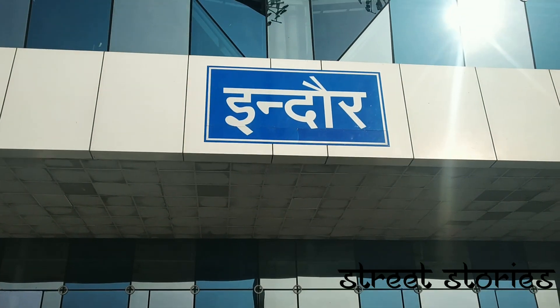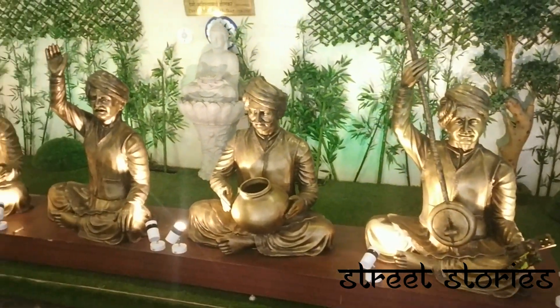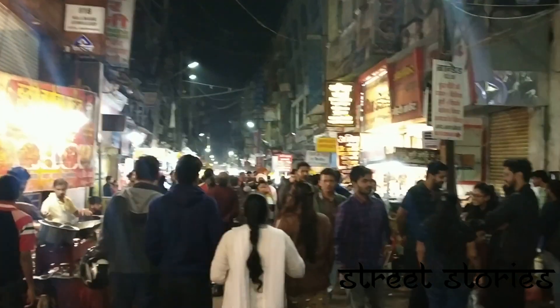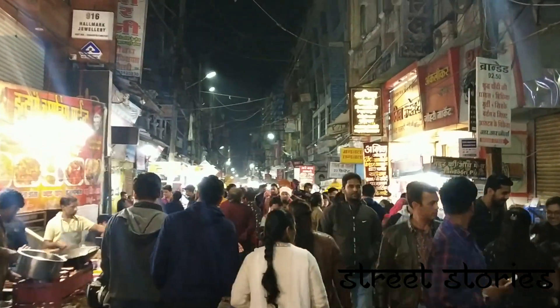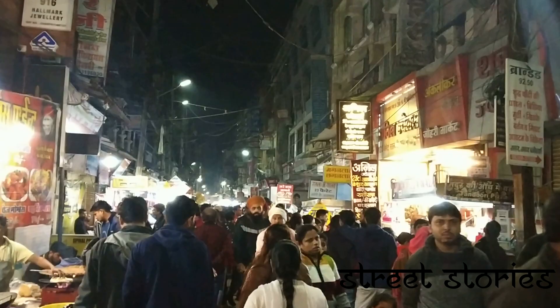Welcome to Street Stories. Today we are going to the food city of India, Indore, to explore the best food options at the most celebrated landmark of Indore which opens at night. Yes, you heard it right — it opens at night, and it's the Sarafa Bazaar.